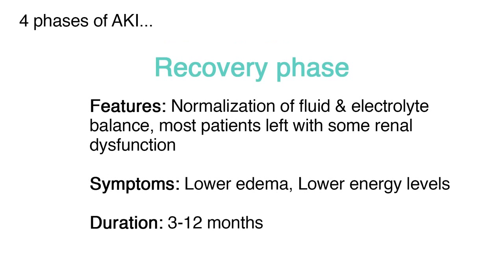The recovery phase involves the normalization of fluid and electrolyte balance. Patients have a decrease in edema as well as a decrease in energy levels as the body is recovering, lasting from three to 12 months. Most patients are left with some residual renal dysfunction.